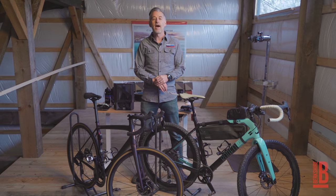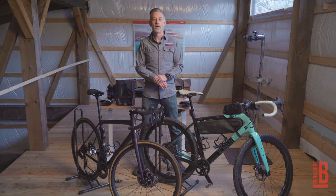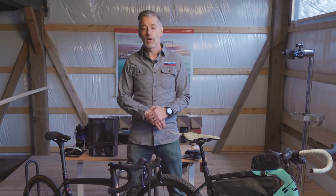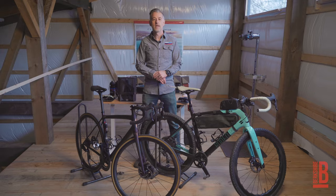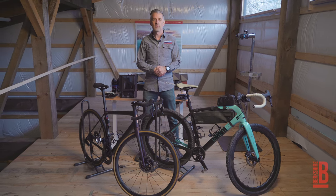This is Stefan from Berkshire Biking Board signing out. If you have any comments or questions feel free to leave them below, and if you like the content hit the subscribe button, bell notifications, and the thumbs up — it helps the YouTube algorithm. We'll catch you next time.